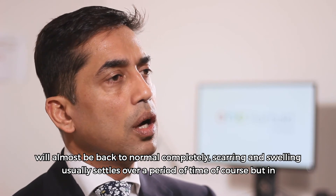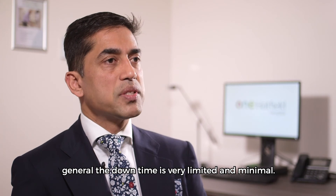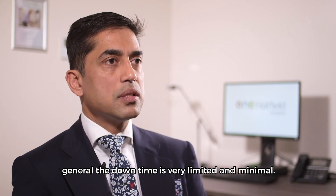Scarring and swelling usually settles over a period of time, of course, but in general the downtime is very limited, very minimal.